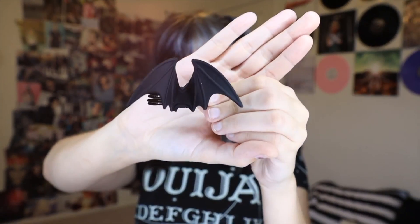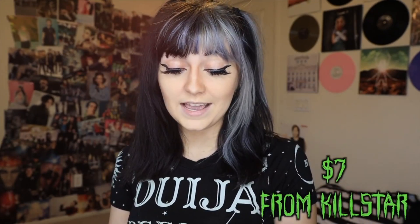This little bat hair clip is pretty self-explanatory — I just thought it'd be cute. These were $7 each, which is a little expensive for a hair clip, however if it doesn't break I'm okay with it. It has these little wings and I just love it.